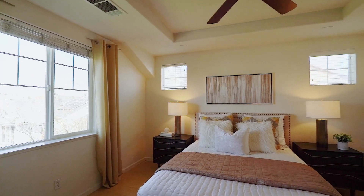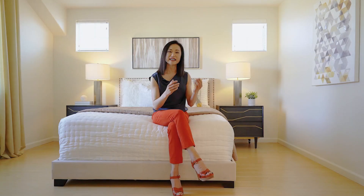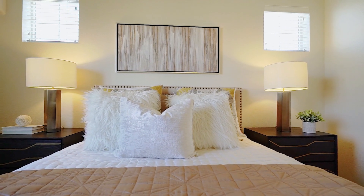The master suite is on the top floor. It's private because there's a window facing no neighbors, and you also get the treetop view. I love that part of this home.